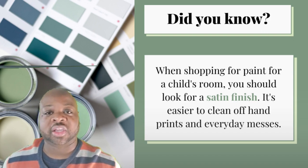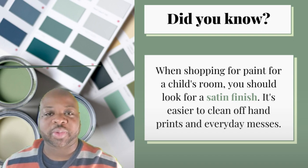But keep that in mind if you're looking for a paint that will help you clean and take care of your walls a little bit better.